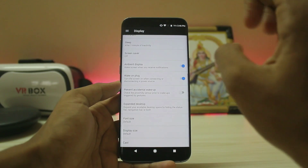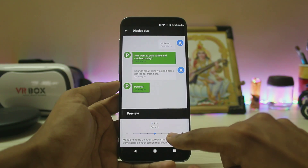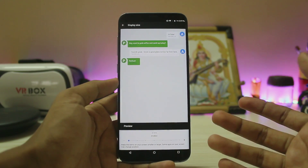There's also ambient display, which gives a feel like an always-on display. Display size literally goes from step one through seven — let's set it to the smallest one and it literally becomes a tablet.